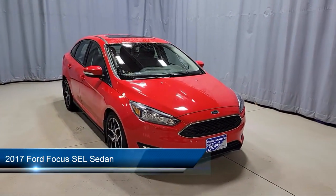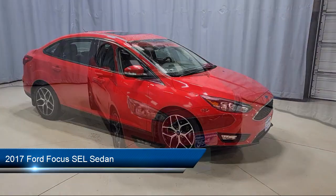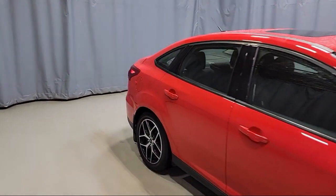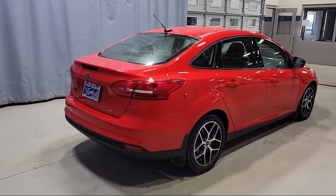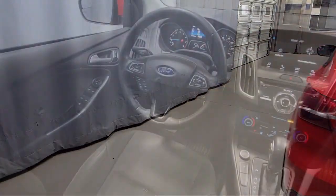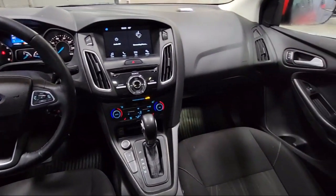It comes equipped with parking sensors, rear view camera, fully automatic headlights, Sirius XM satellite radio, outside temperature display, dual front side impact airbags, split fold down rear seat, keyless entry, alloy wheels, steering wheel controls, and has less than 45,000 miles on the odometer.